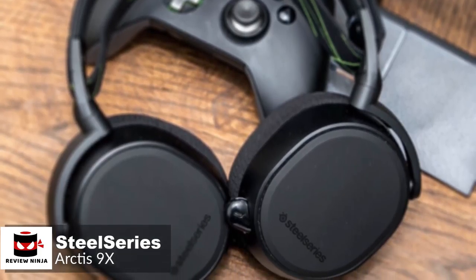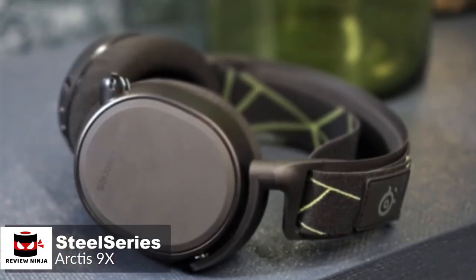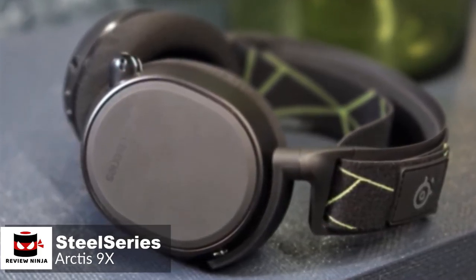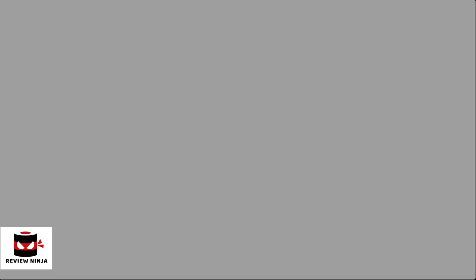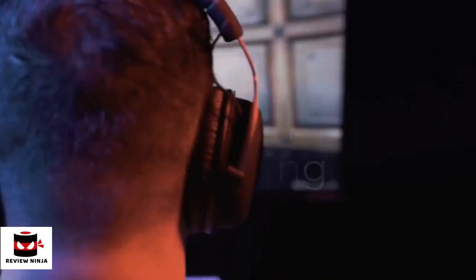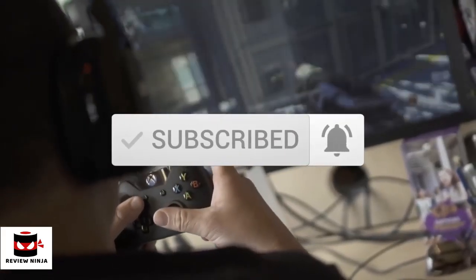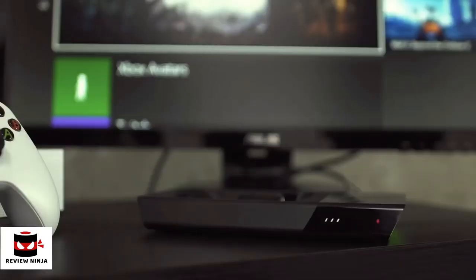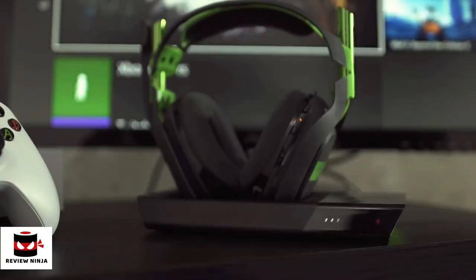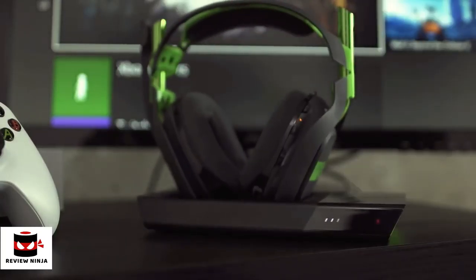Overall, the SteelSeries Arctis 9X is yet another example of fantastic design from SteelSeries. It's a robust gaming headset that will likely last you for years and look good while doing it. Plus, it's comfortable too, making this headset certainly worth your time and money. If you have any questions related to these products, you can leave a comment below and we'll get back to you.